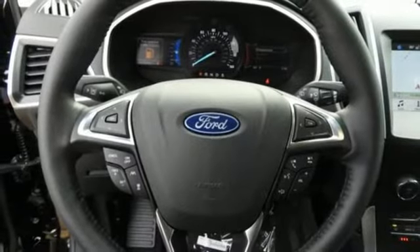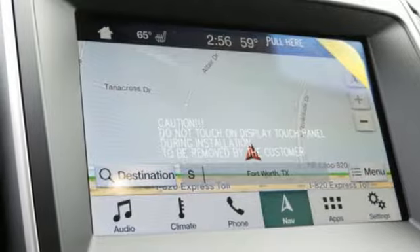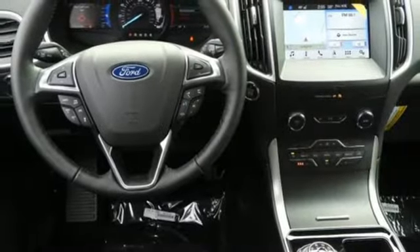Voice-activated climate controls, turbo inline four-cylinder engine, active grille shutters, gas-pressurized shocks, and power-heated mirrors.